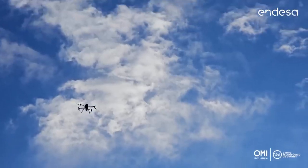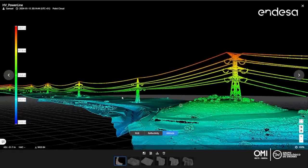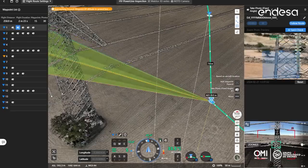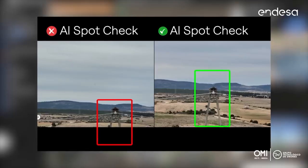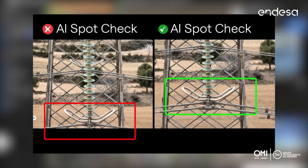We also conducted high voltage line inspection, digitalizing the lines with the L2 LiDAR to use as a base map for operation planning, and using the AI SpotCheck tool available in FlyHub 2 to improve the accuracy of data capture.